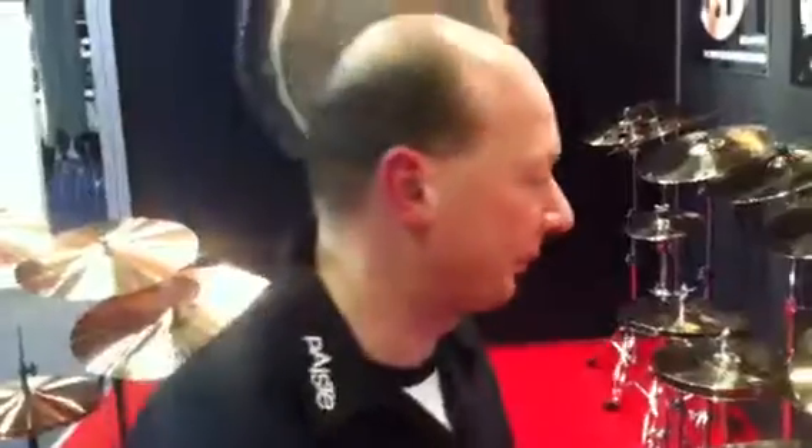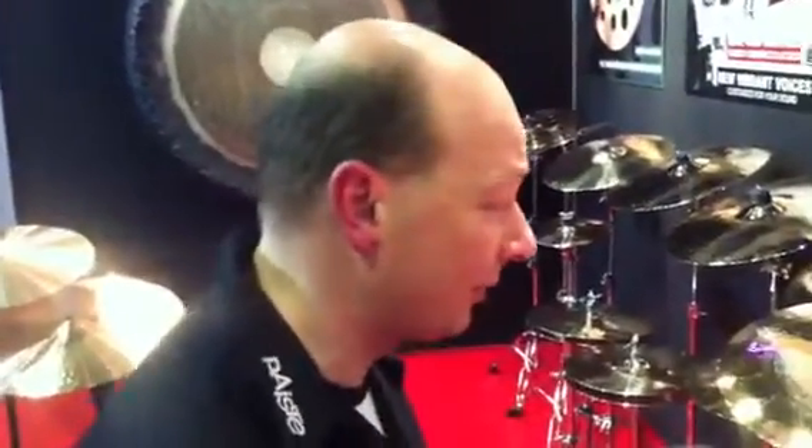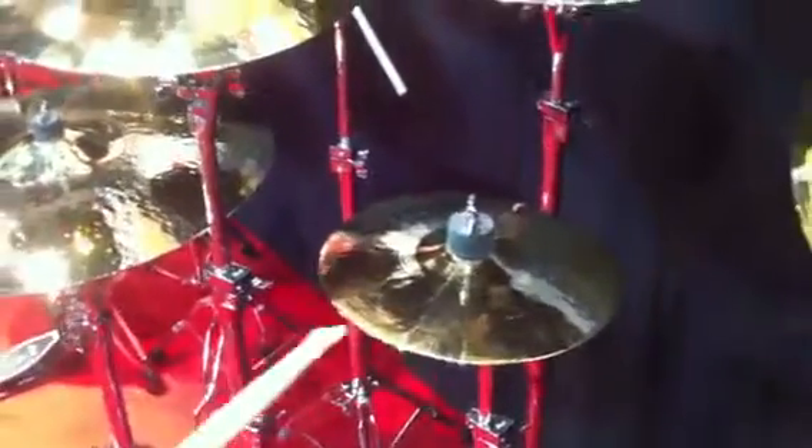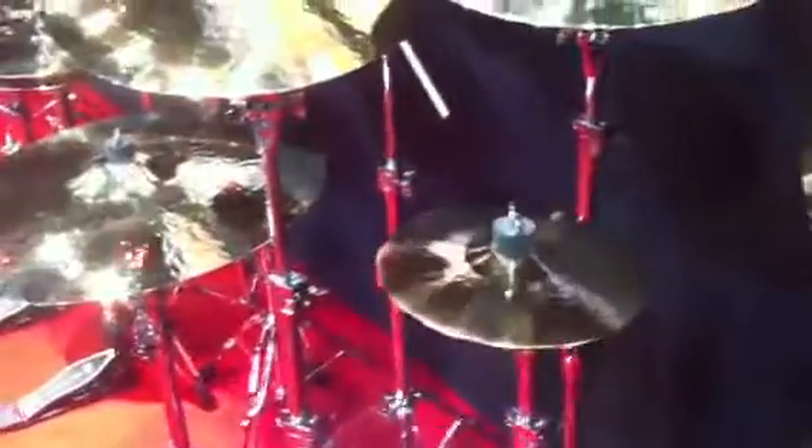We have two effect cymbals in this collection: the 20 custom thin splash in 10 inch, a slightly trashy splash cymbal, and a very explosive 18 inch thin china.